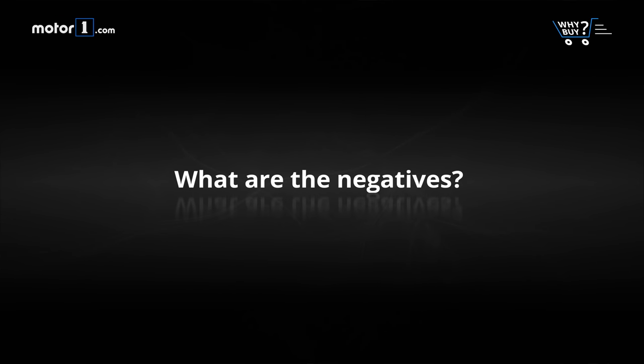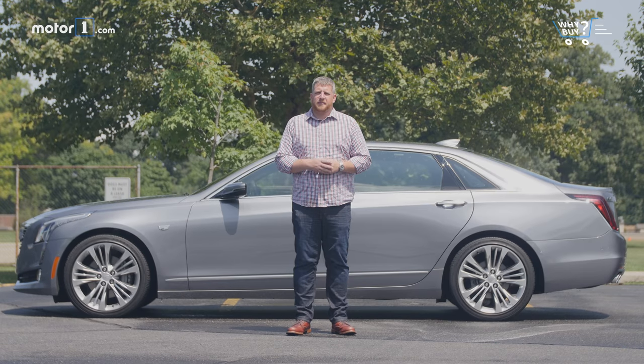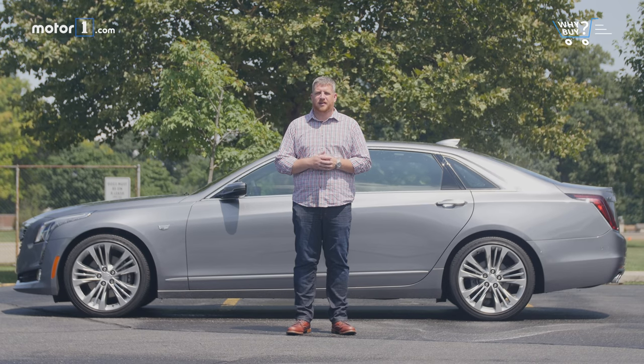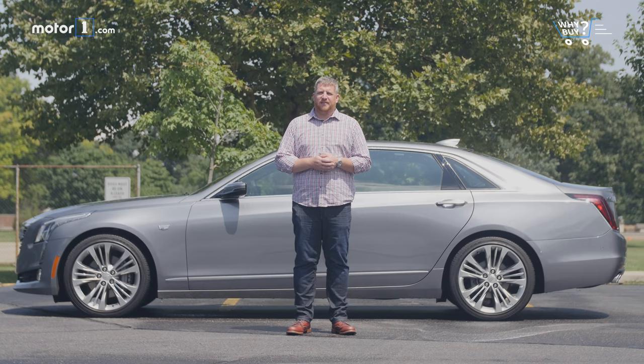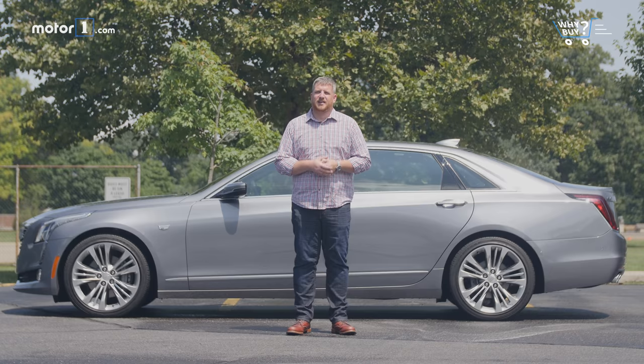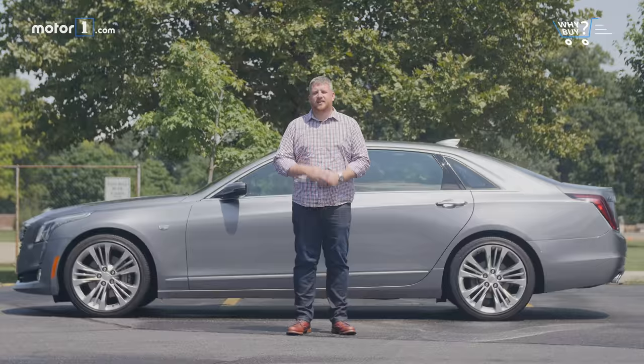What are the negatives? Our CT6 has the price of a luxury flagship, but it never really reaches the same levels of pomp and circumstance as the German competition. There are also more affordable Cadillacs that offer a similar driving experience and a similar level of technology. We're also not fans of the awkward seating position or the limited cargo hold.